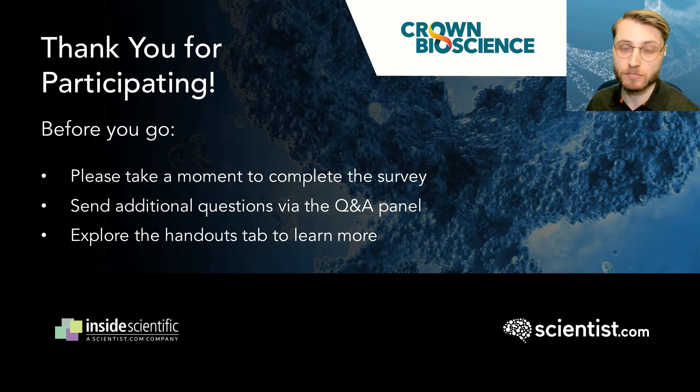Big thanks to everyone for joining us today. We hope you enjoyed this Crown Bioscience, Inside Scientific, and Scientist.com webinar. We look forward to having you with us again soon. Have a great day, everyone.